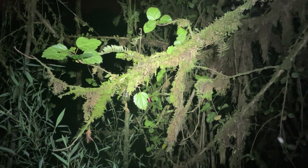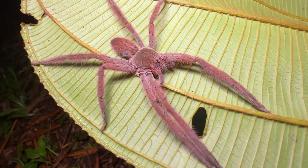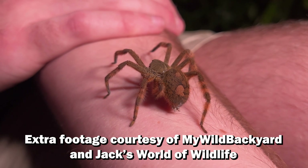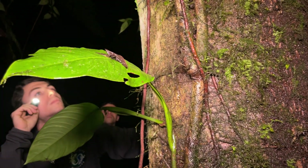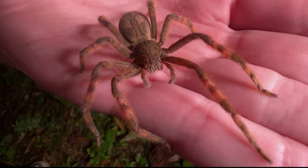Have you ever heard the legend of the banana spider? The story goes that large aggressive spiders will show up in shipments of tropical fruit and attack unsuspecting victims with a deadly bite. This is usually the part where we say don't worry, this is totally fake — except the thing is, it's not. Not entirely, anyway.